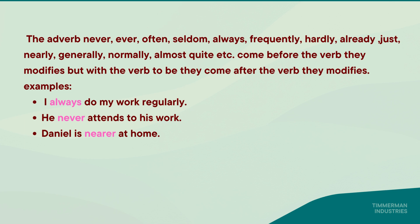In another case, the adverbs never, ever, often, seldom, always, frequently, hardly, already, just, nearly, generally, normally, almost, quite, etc., come before the verb they modify.